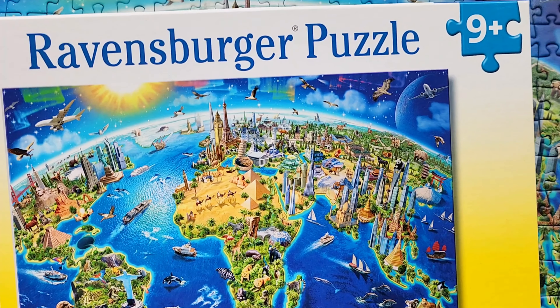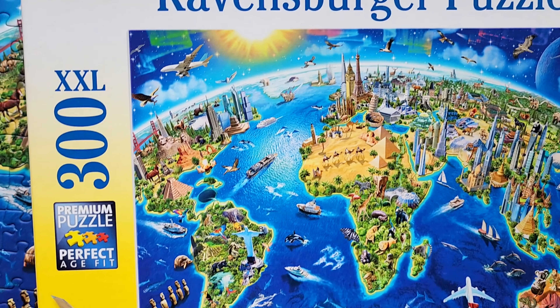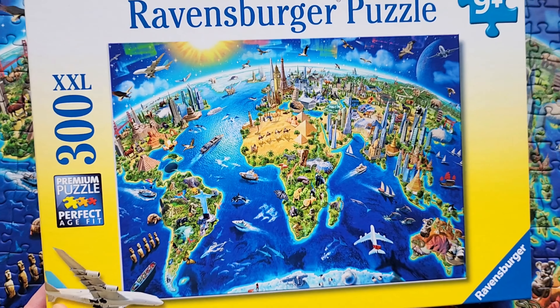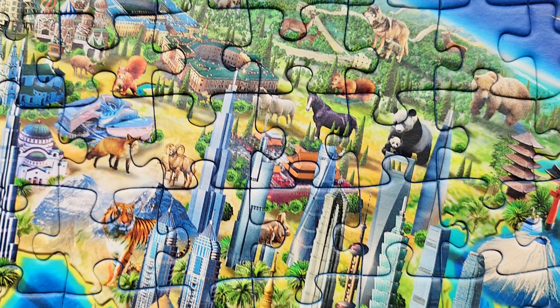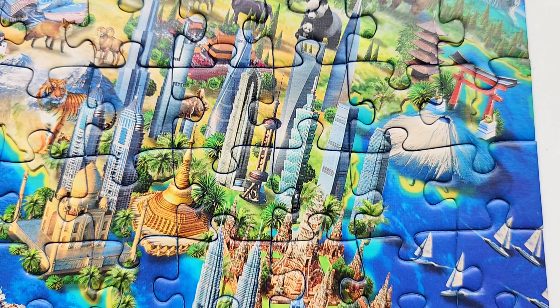This is a great puzzle by Ravensburger. It is the World Landmarks puzzle. It has 300 pieces that are extra extra large, so it's a great puzzle for kids and for adults to put together.